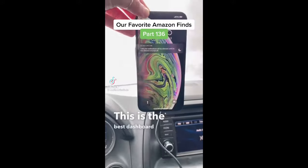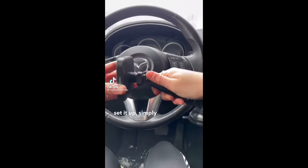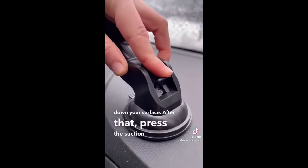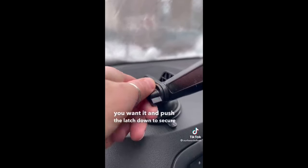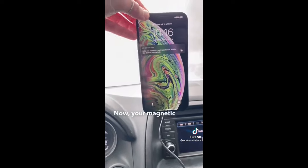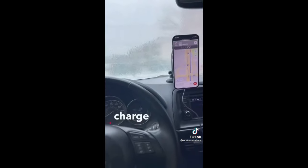This is the best dashboard charger for your car. Simply attach the mount to your charger and wipe down your surface. Press the suction cup where you want it and push the latch down to secure it. Twist the nut to lock in the perfect angle for you, then plug in via USB-C. Your magnetic phone will automatically lock into place and charge as well.